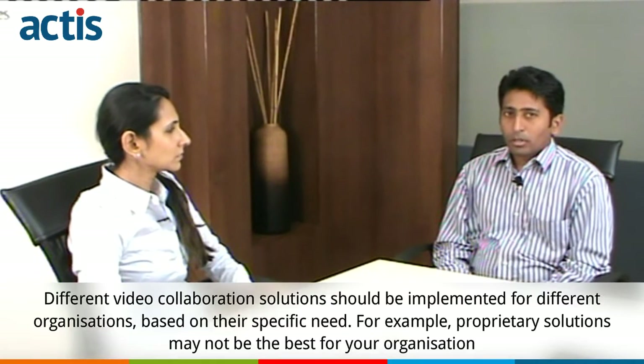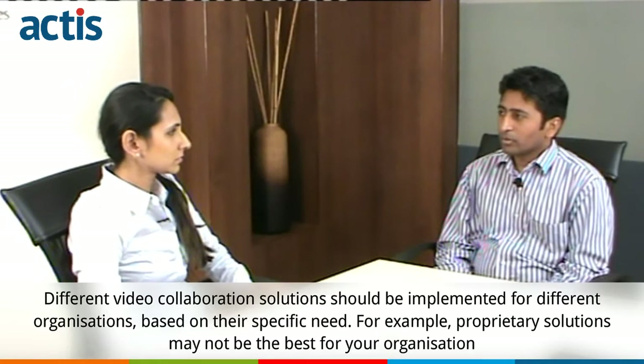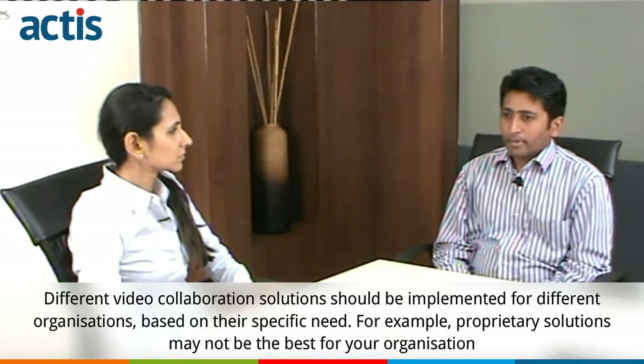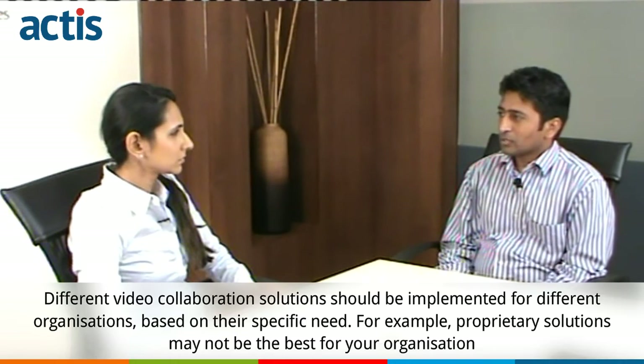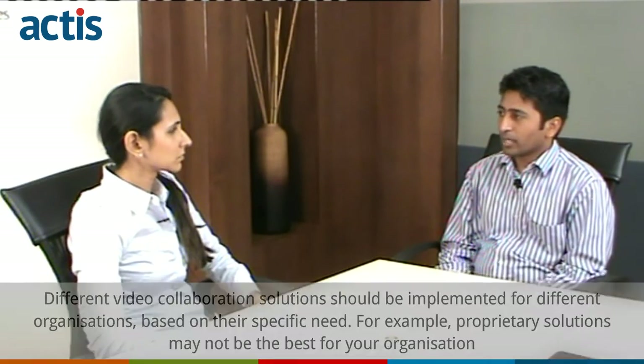Clients should not simply adopt an implemented solution because for their organization it might be different. Clients also go for proprietary solutions which are not comparable with other solutions in the market, so you do not have a correct comparison in terms of specs and price — and later on you will get differences between the specs as well as the pricing.